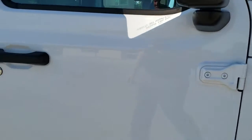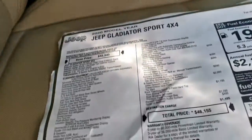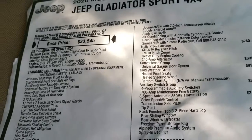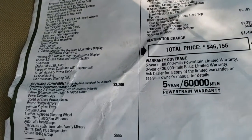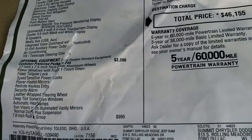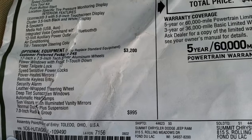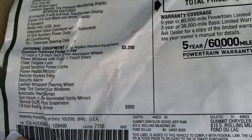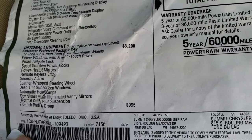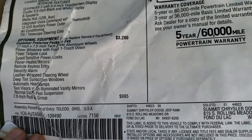I'm going to check out the original window sticker here — feel free to pause this at any second. It does have the 3.6 liter with the 8-speed automatic transmission and 3.73 gears. The Customer Preferred 24S package is a $3,200 option and gives you the leather-wrapped steering wheel, keyless entry, power heated mirrors, deep window tint, automatic headlamps, power windows, and power locking tailgate.